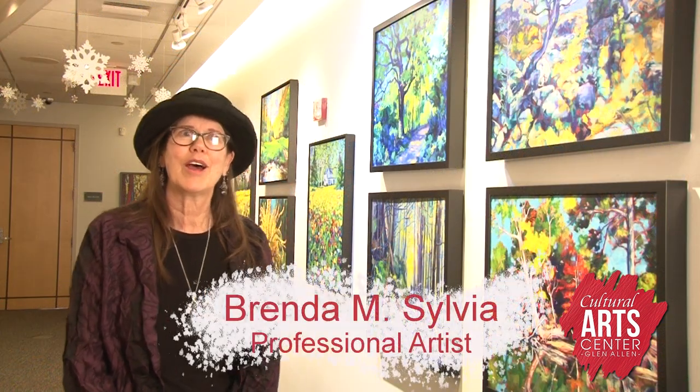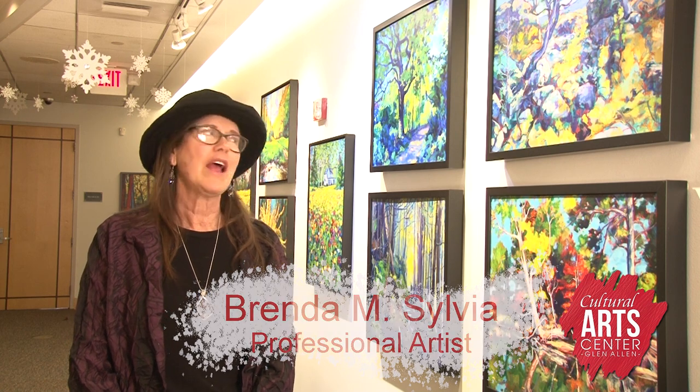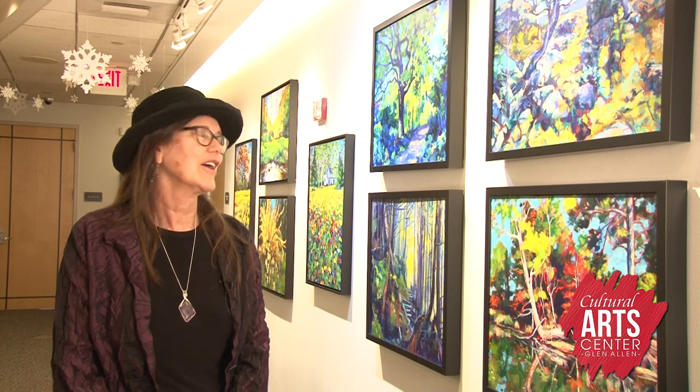Hi, I'm Brenda Sylvia. I'm excited to have my show, Zestful Nature, here at the Midway Gallery at the Cultural Arts Center at Glenallen. As you might see from my work, I love color, and I love nature, and this is some of my favorite paintings that I've done recently.